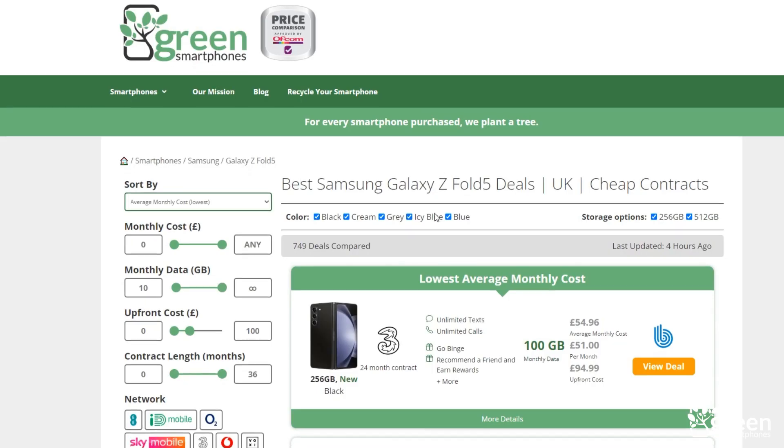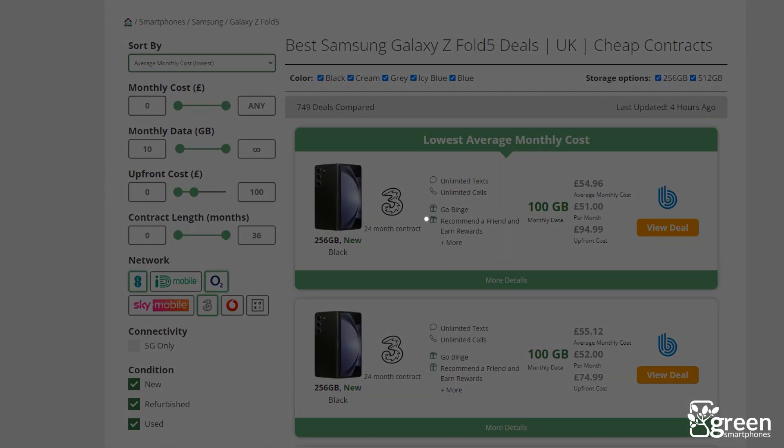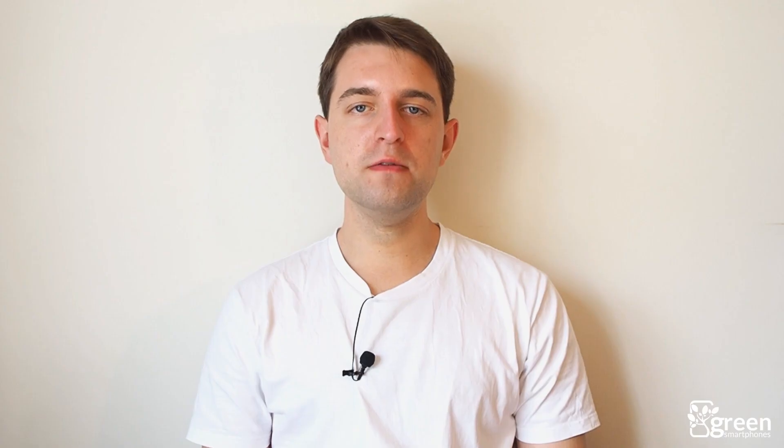Also, in some parts of the country, EE or Vodafone might offer better 5G coverage. This is why it's worth checking a few different network coverage maps before buying a new 5G SIM. Remember, if you're looking for a new phone, you can use Green Smartphones to find the best deals. Once you choose a phone you're interested in, you can easily specify the networks you'd like to use, as well as whether you need a 5G enabled tariff. And if you have any questions about choosing a mobile network for 5G, leave a comment below and we'll get back to you as soon as we can.